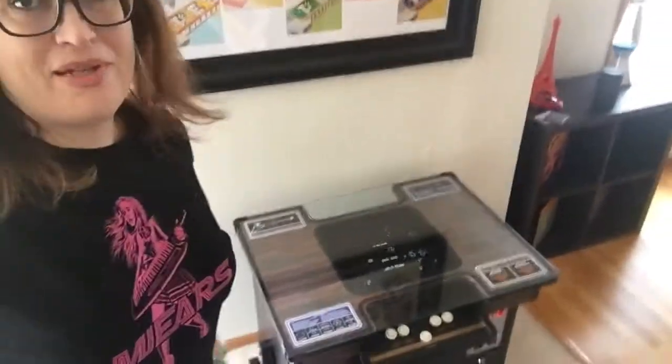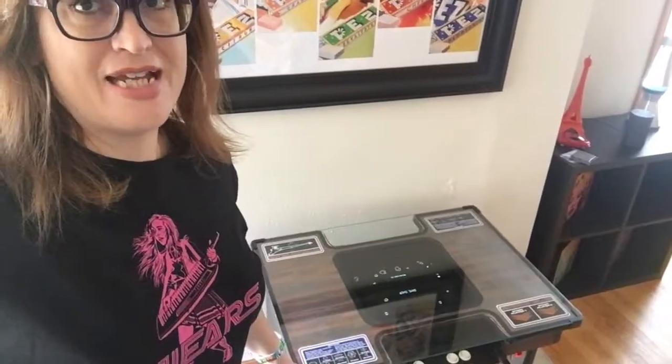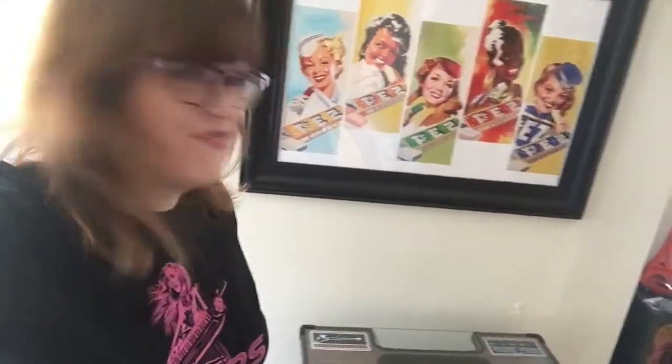The last one we're going to talk about is one I bought last month for a whopping $250 off of Craigslist. It's this Asteroids Deluxe cocktail. I don't really like cocktail games to be honest — they're kind of ugly, they're not as interesting as the uprights — but I couldn't resist $250 for a vector game. I originally bought it with the intent of rebuilding the monitor and learning a little more about vector monitors, and I ended up fixing it rather quickly.